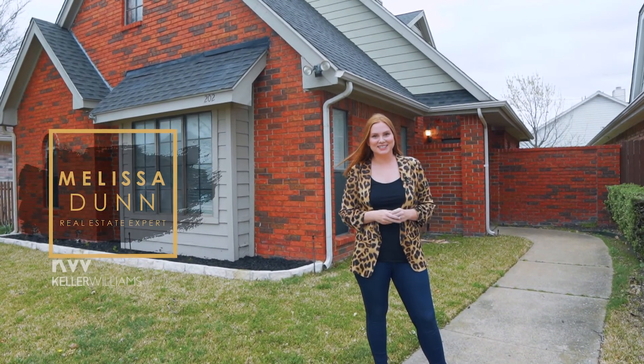Hey guys, Melissa Dunn here with the Melissa Dunn Realty team in Keller Williams. I'm here at 202 Piccadilly in Wiley, Texas. This is a three bedroom, two bath home. It features two flex spaces and it's just under 1800 square feet. I can't wait to show it to you. Let's go check it out.